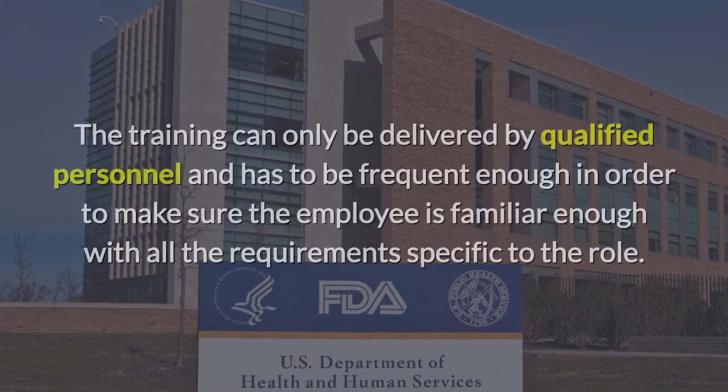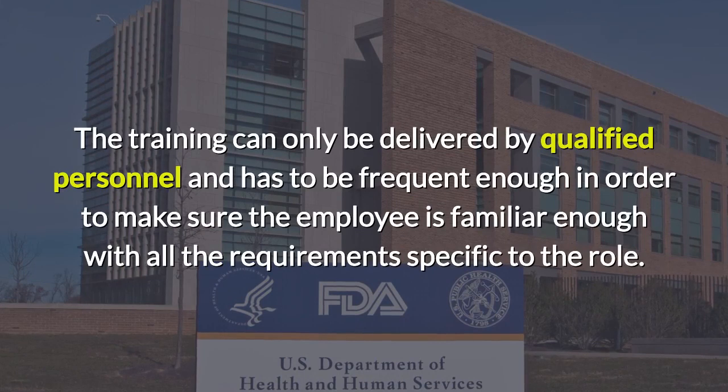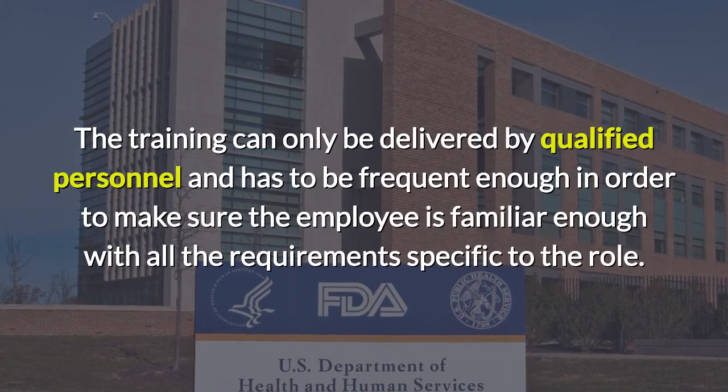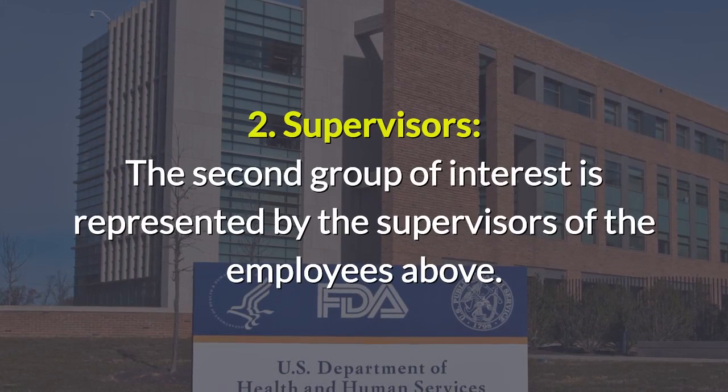The training can only be delivered by qualified personnel and has to be frequent enough to make sure the employee is familiar with all the requirements specific to the role. The second group of interest is represented by the supervisors of the employees.